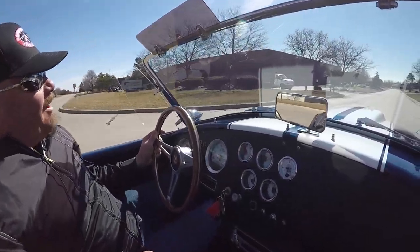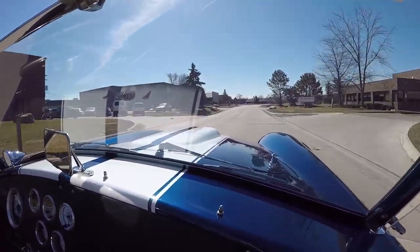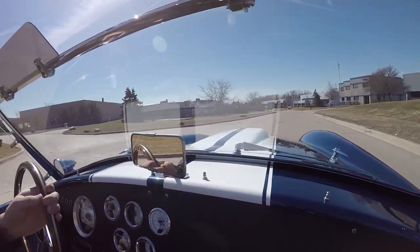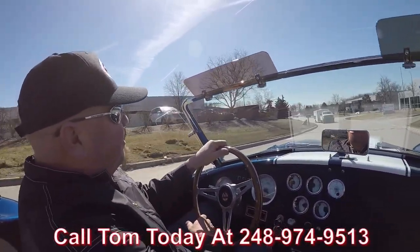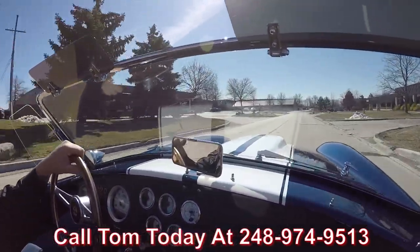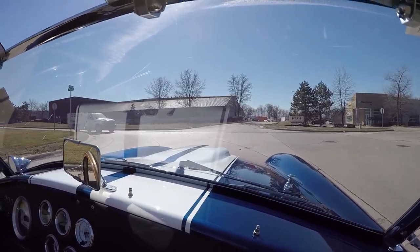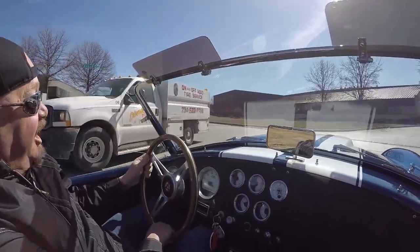Let's go for a ride in the Factory Five Cobra. This thing has an excellent sound to it — I love the exhaust on this car. At Vanguard Motor Sales, we can ship this Cobra anywhere in the world. Just give us a call at 248-974-9513. Tom will tell you just how easy it is to ship this baby anywhere you live in the world. I think I'm going to have to put my hat into Cobra driving mode here — got to get it on backwards so I don't end up losing my brand new Vanguard hat.